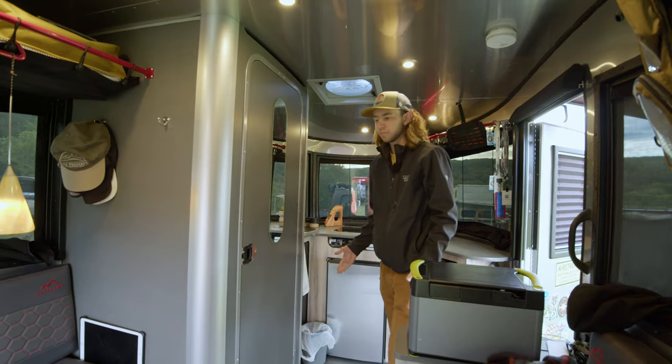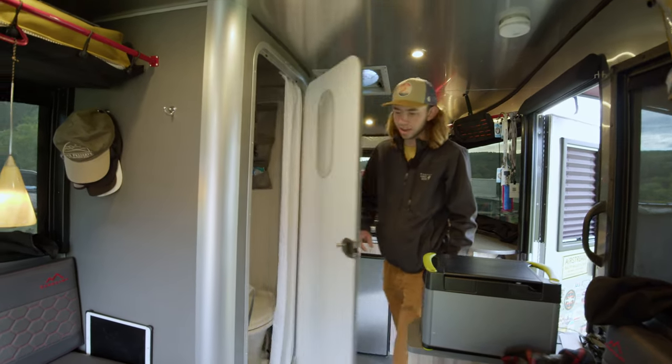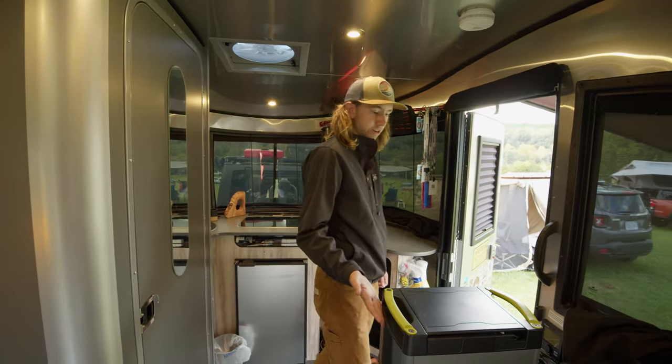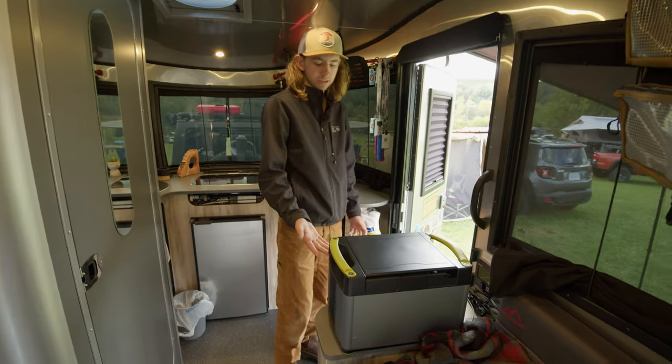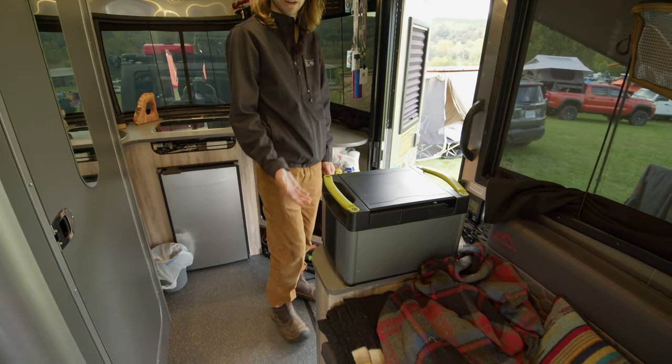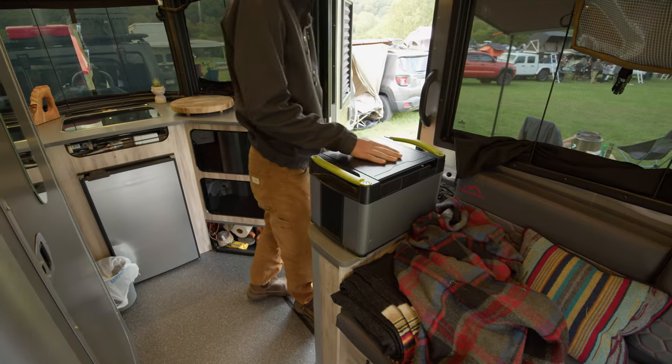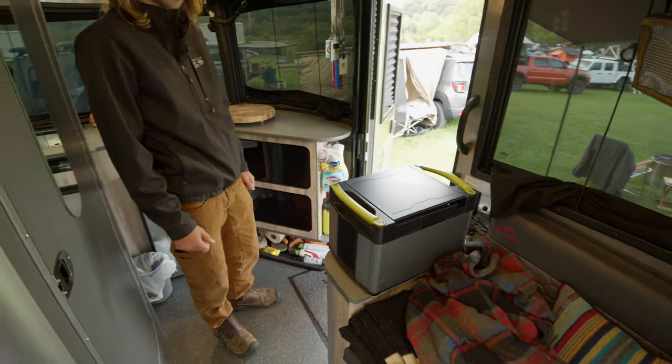As we move further back, we've got a full wet bath. What you've got is a toilet and then a shower. Right here I just run all of my basic electronics that I need to plug in into the Yeti 1500 lithium battery — it's pretty sweet. You can move it onto the floor once I start traveling and moving.